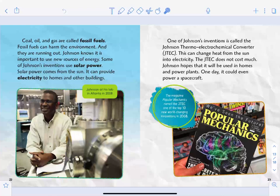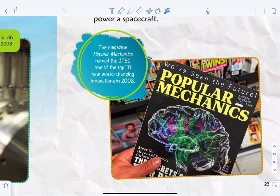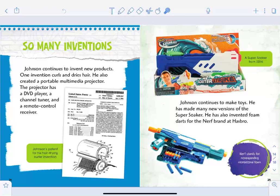Some of Johnson's inventions use solar power, which comes from the sun and can provide electricity to homes and other buildings. One of Johnson's inventions is called the Johnson Thermo-Electrochemical Converter, or JTEC. This can change heat from the sun into electricity. The JTEC does not cost much, and Johnson hopes it will be used in homes and power plants — one day it could even power a spacecraft. The magazine Popular Mechanics named the JTEC one of the top 10 new world-changing inventions in 2008.